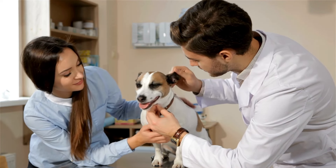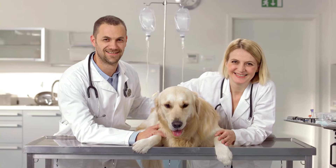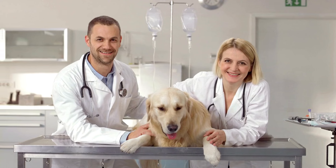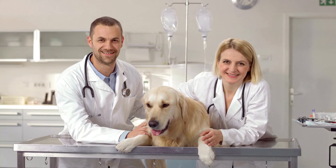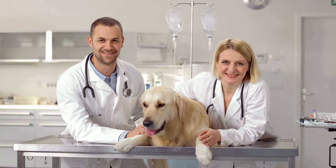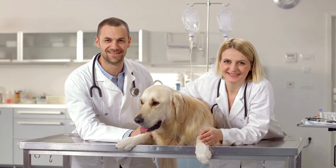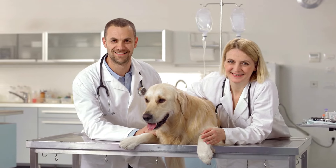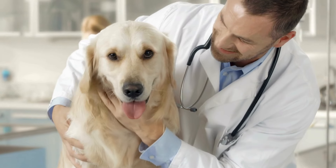Liquid diets can be a game changer for some of these dogs, or switching to a smoother, smoothie-like consistency. And then there's the actual feeding process — raised food bowls let gravity do some of the work. Anything to give gravity a helping hand. And smaller, more frequent meals can make a difference too — instead of overwhelming the esophagus with a huge load, little bits at a time.